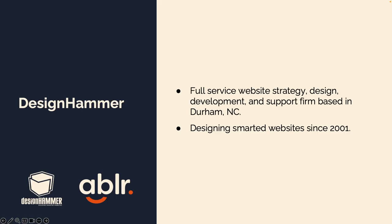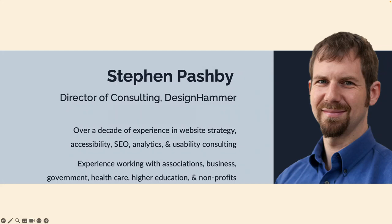I'm with Designhammer. We're a full-service web strategy and design development firm based in North Carolina. We focus on thinking of websites that solve business problems, for whatever type of organization. I'm Steve in the department of consulting there — usability, accessibility, basically anything that is not network or design.